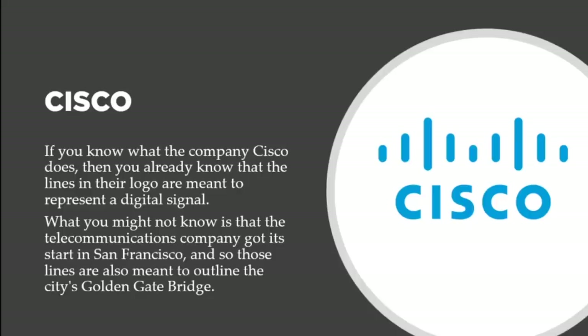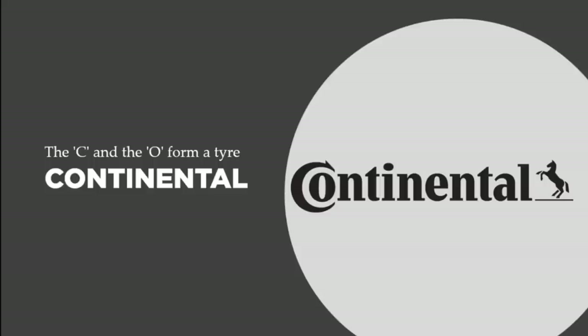Next let's talk about Cisco. If you know what Cisco does, you'll already know the lines in the logo are meant to represent a digital signal. What you may not know is that this telecommunications company got its start in San Francisco, and those lines are also meant to outline the city's Golden Gate Bridge. If you're familiar with the Golden Gate Bridge, you'll see it in those analog lines above the word Cisco.